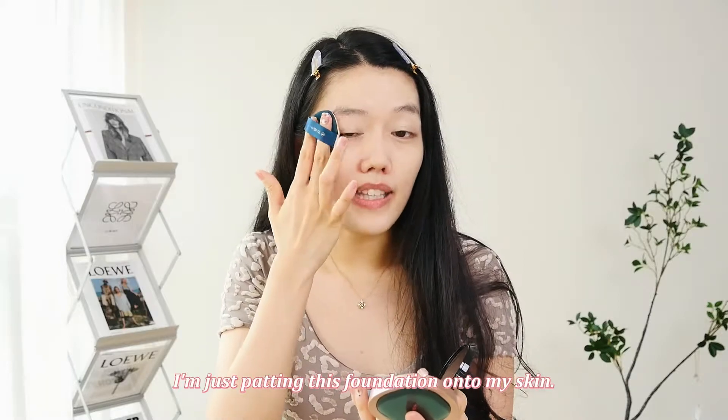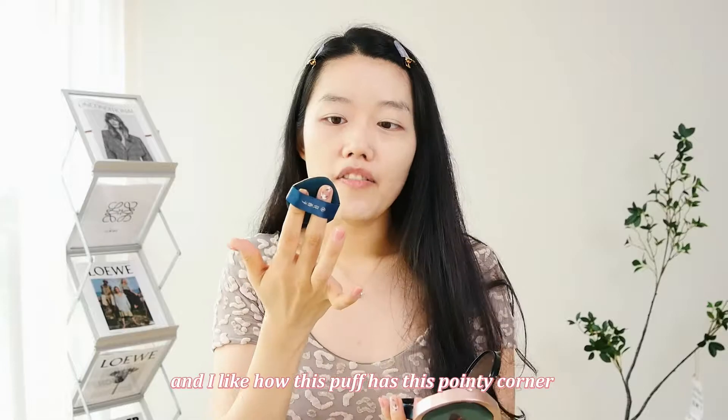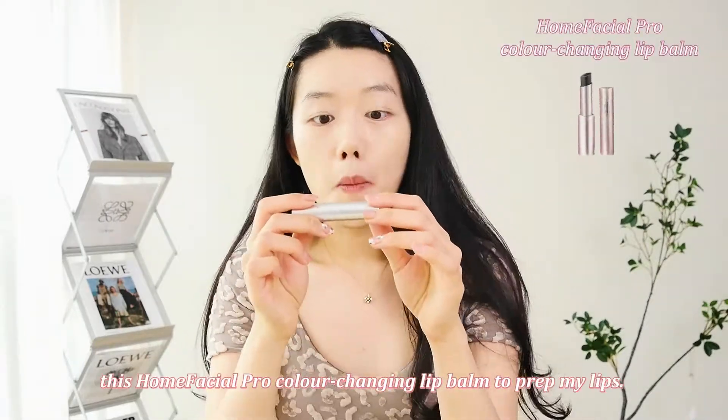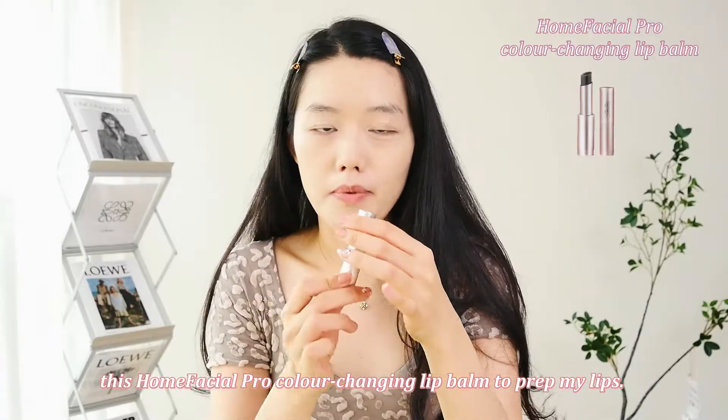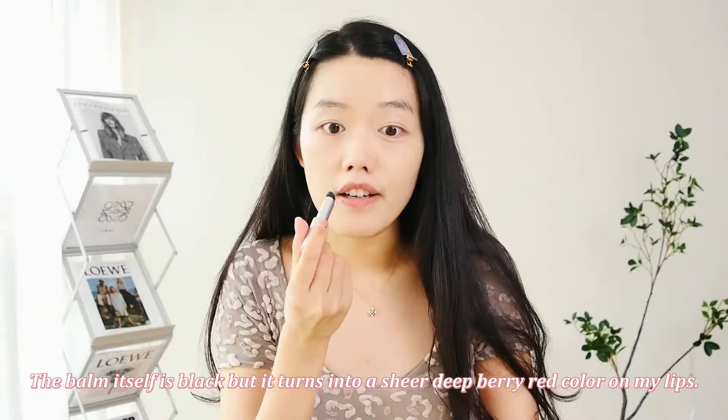I'm just patting this foundation onto my skin. I would say it's pretty high coverage, and I like how this puff has a pointy corner that gets to all the corners on my face. Now I'm just going to quickly put on this Home Facial Pro Color Changing Lip Balm to prep my lips. The balm itself is black, but it turns into a sheer, berry color on my lips.